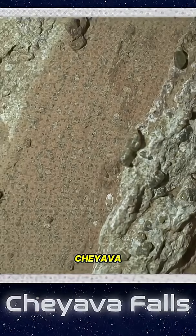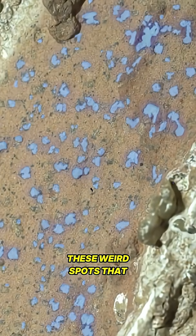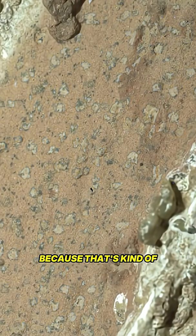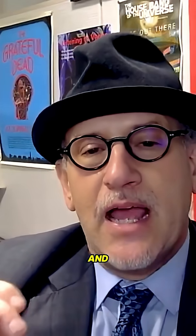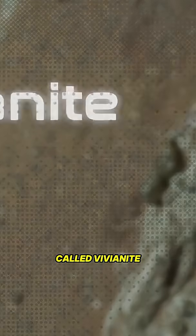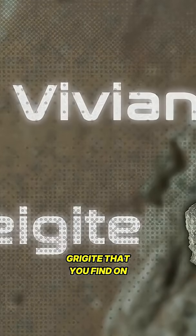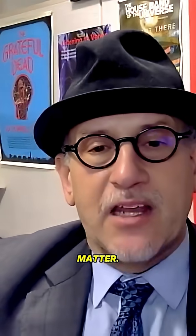So there's this rock called Cheyava Falls. When you look at it, it's got these weird spots that they called leopard spots because that's kind of what it looks like. They said, let's go up closer and with our analytical instruments, see what those spots are made out of. And they turn out to be these iron minerals, things called Vivianite and Greigite, that you find on Earth. And where you find them on Earth, they're usually associated with microbes doing things to organic matter.